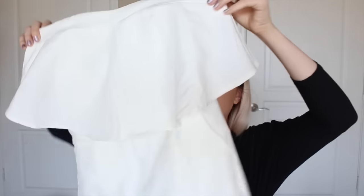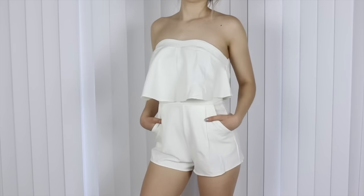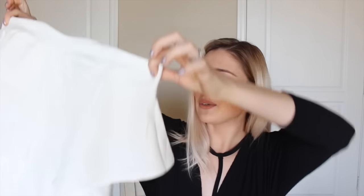And the last thing that I got from Outkast is this adorable little playsuit. I love how the top is frilled out and then it's more hugging to your body at the bottom, but not so much that it's uncomfortable. And what's great about this is you can dress it up or you can dress it down.